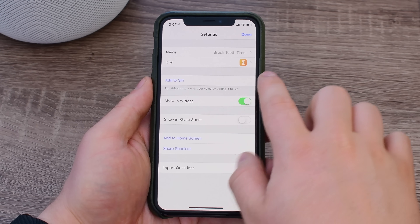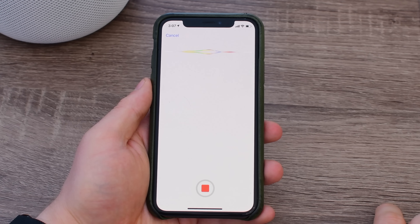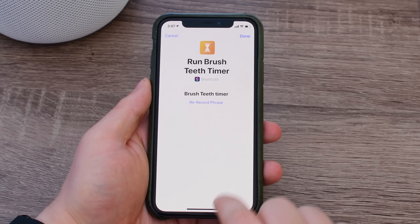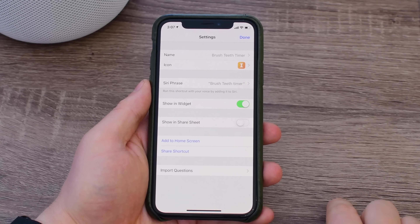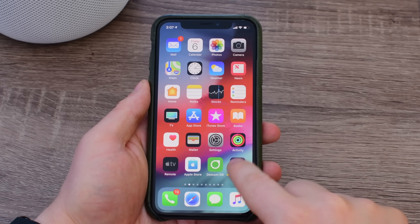You can then create any custom phrase that you'd like to use when invoking Siri. So in this case, maybe I just want to say, Brush Teeth Timer. Now, whenever I ask Siri to start my Brush Teeth Timer, she'll be able to do just that.